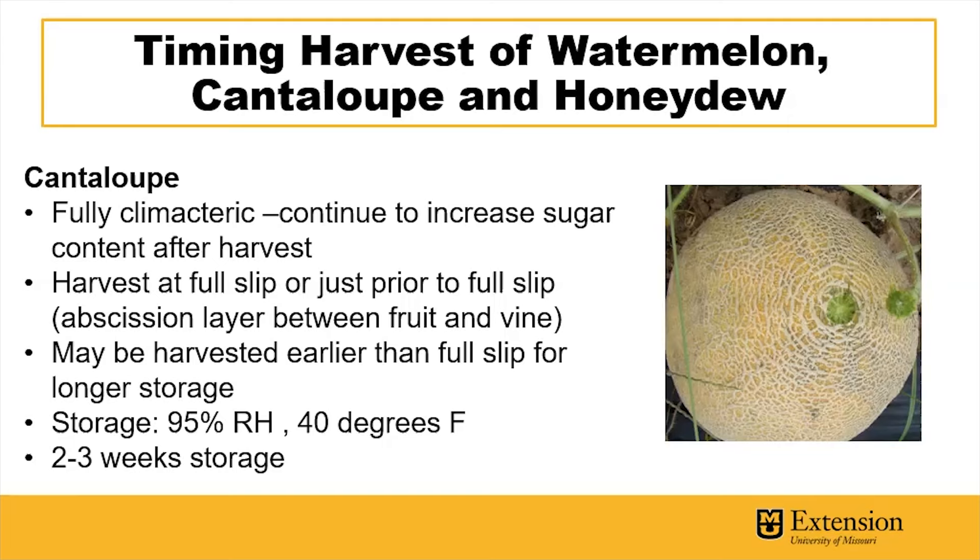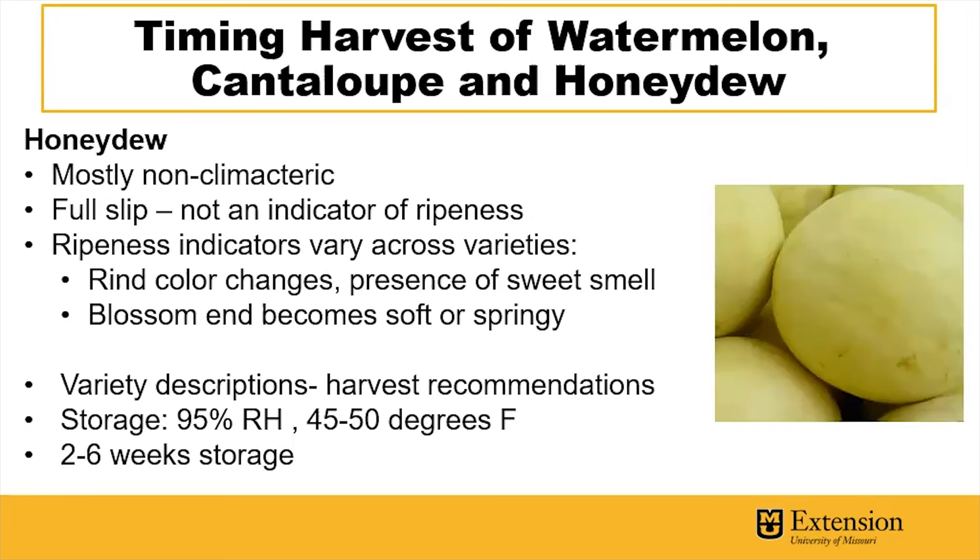For growers, it might be important to harvest cantaloupes earlier than full slip to allow for longer storage time. Storage of cantaloupes is optimal at 95% relative humidity and 40 degrees Fahrenheit, allowing for two to three weeks of storage.